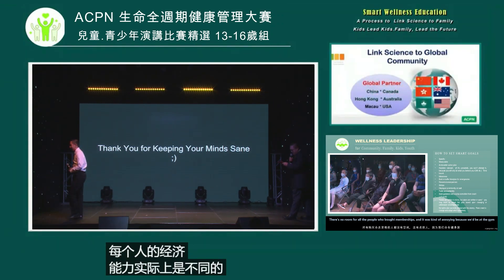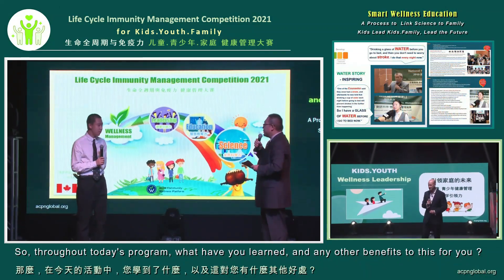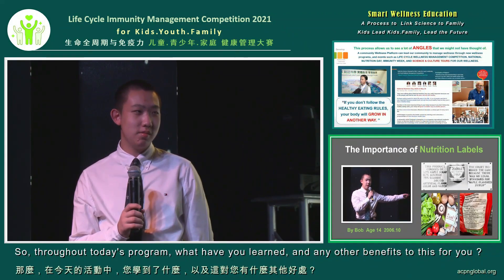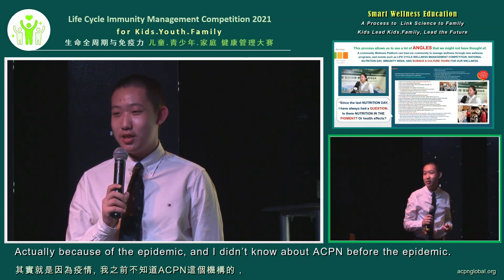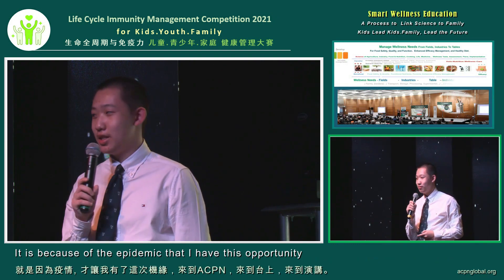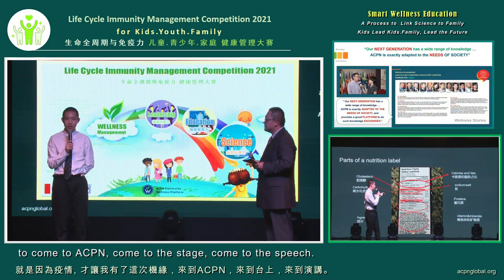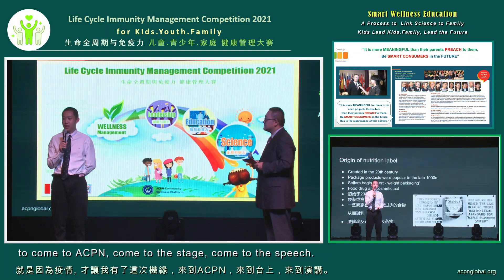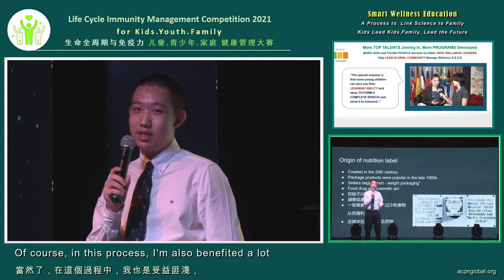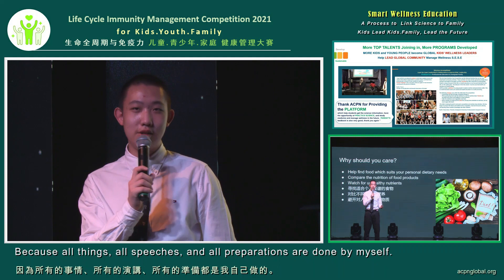Thank you once again, Bob, for your speech. Throughout today's program, what have you learned and are there any benefits for you? Actually, because of this pandemic I was not aware of ACPN — this organization. The pandemic gave me the opportunity to come to the podium. In this process I also gained a lot of experience preparing everything myself.